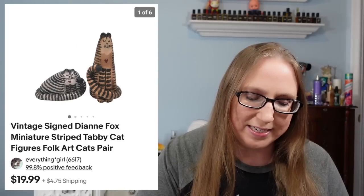The next thing I have is a lot of two miniature cats. These were by someone named Diane Fox. These also came from an auction and they very well might have been on the same tray as the Smallwood cats. And those sold for $19.99.